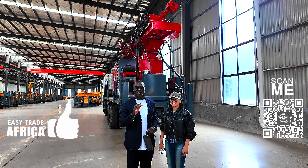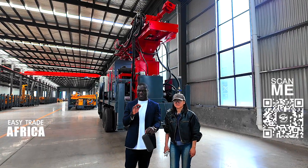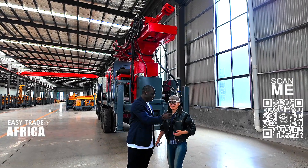Hello guys, this is Nkezula, your reliable supplier in China. So today we are visiting a big factory. Welcome to our factory.